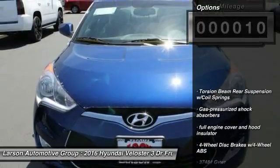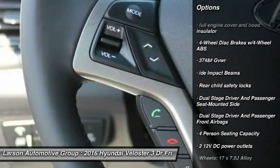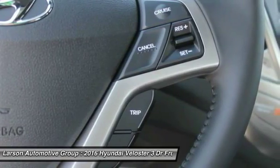Here are some of this vehicle's great options: backup camera, Bluetooth, front wheel drive, clock, trip computer, day/night rear view mirror, outside temperature gauge, tachometer, perimeter alarm, engine immobilizer.